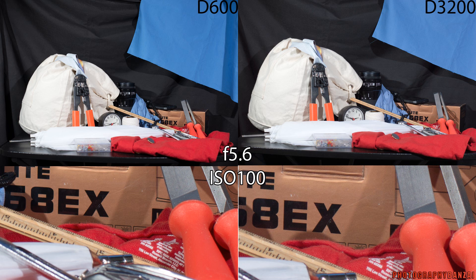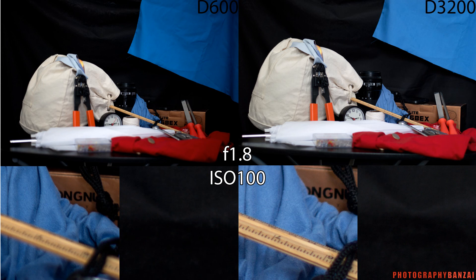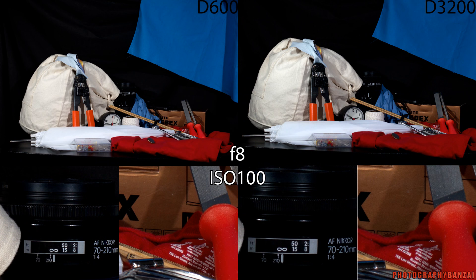Here are the test images. The first one at f5.6 and ISO 100 — pretty similar results between the two cameras, with maybe slightly more detail in the D600 in the text area. At f1.8 we didn't use flash at all. Similar result, but there is thinner depth of field with the D600 of course. At f8, sharpness-wise they're both pretty sharp. The D600 seems less affected by aberrations, and the text seems slightly sharper.